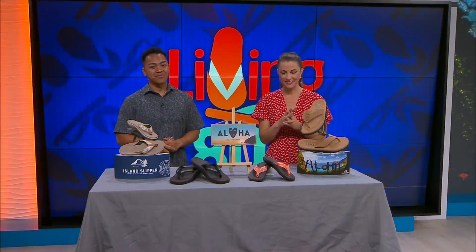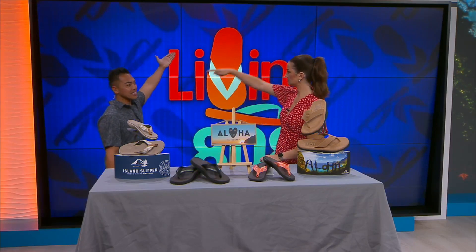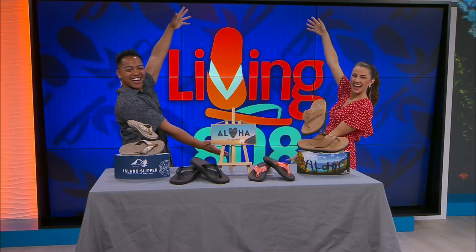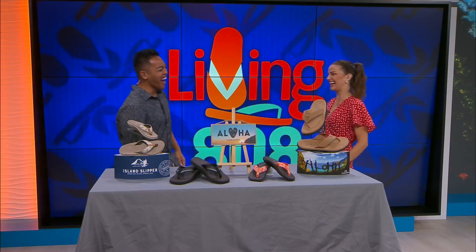We'll have more information on our website at k12.com, linking you directly over to them. Again, 25% off this weekend only — these are really great gets so make sure you go shopping and mention Living 808!